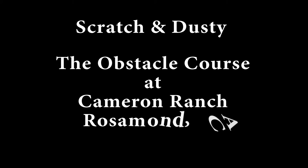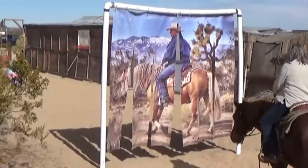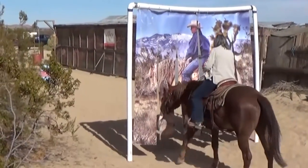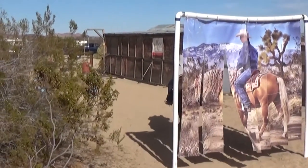Renee and I took Scratch and Dusty for a fun day on the obstacle courses of Cameron Ranch in Rosamond, California. First up, Renee and Dusty go through a very fancy cowboy curtain featuring a picture of Bill Cameron riding Jewel.